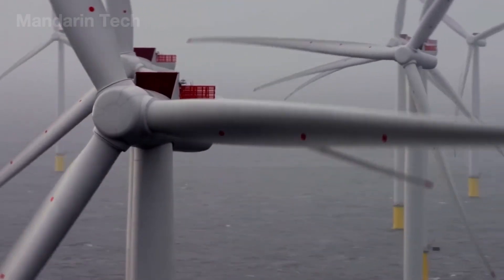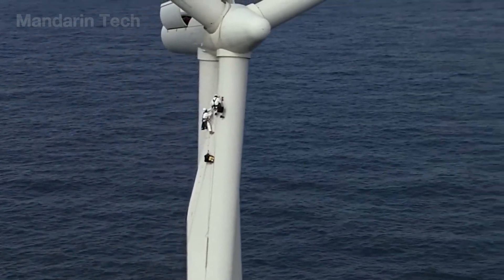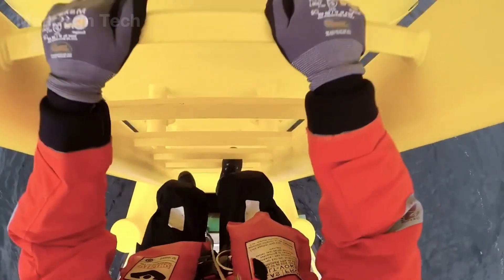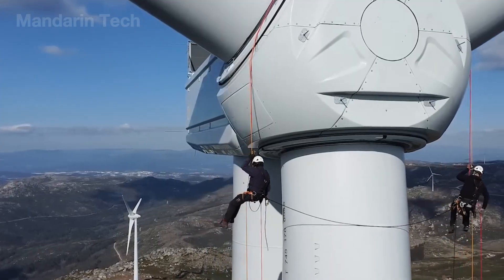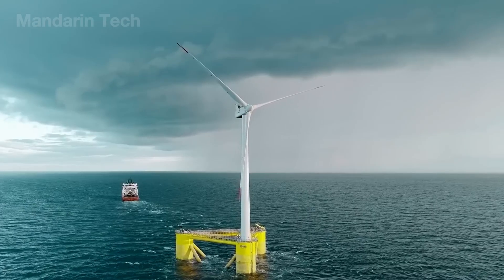Throughout the 25-year lifespan of an offshore wind turbine, maintenance is the key to ensuring performance and safety. Two maintenance engineers hang suspended in midair, supported only by a few steel cables anchored to the massive tower swaying gently in the wind. Below them, waves crash endlessly against the sea surface.